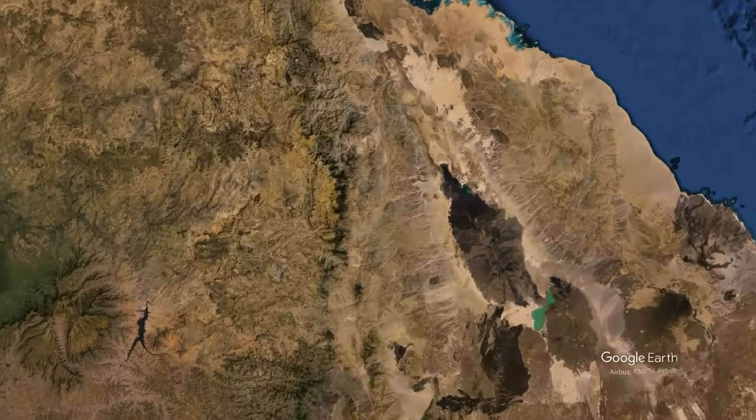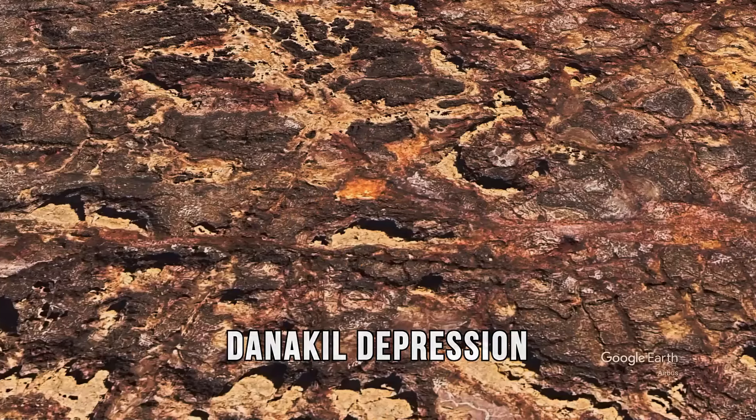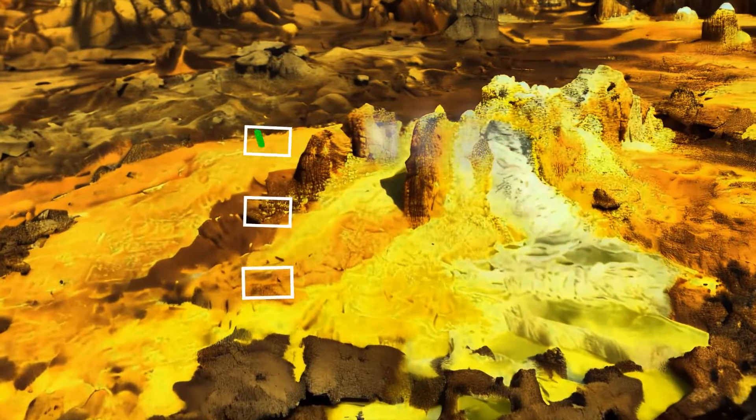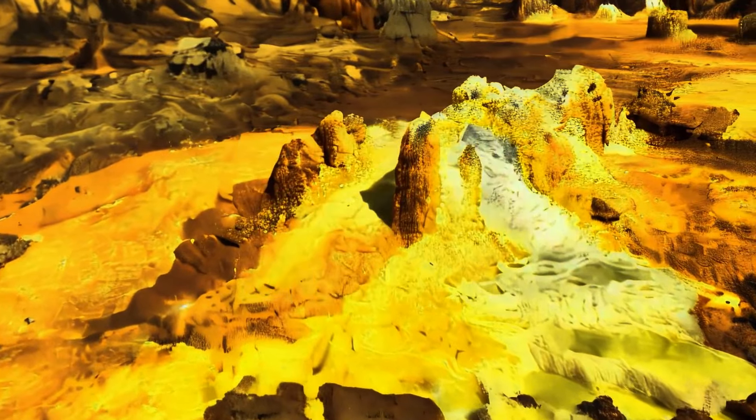Moving on to other extreme places on Earth — Ethiopia's Danakil Depression. At first glance, it looks like another planet, such as Mars. Its landscape is a mix of burning salt, volcanic rock, and sulfuric acid, all in shades of yellow and orange. Scientists have recently examined samples from springs near the Dalo volcano, hoping to find signs of life — but no luck. The DNA levels in these springs are basically non-existent, making the Danakil Depression one of the least friendly places for life on our planet.